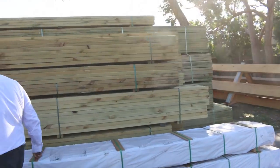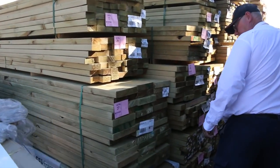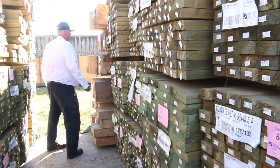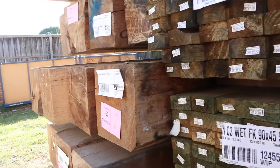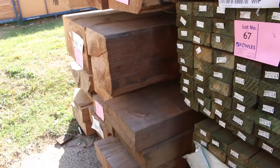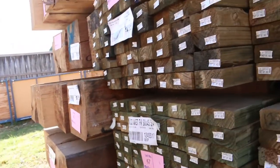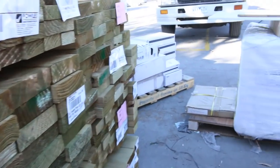A couple more rows here of treated pine — nice pack of 240x45 treated that only came in yesterday. Heaps of treated pine down here in a lot of different sizes. Right at the back of the row we've got some 300x300 ponderosa posts — only three packs of those left. And a nice big pack of 375x150 in 6.6 meter lengths, which are really hard to find as solid timber nowadays — last of those, so don't miss out.